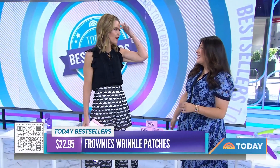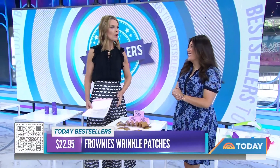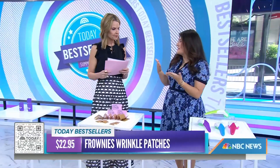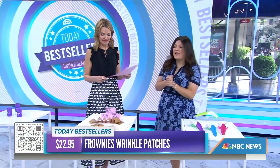I might have a permanent scowl of worry and anxiety — I need these. But you have to use them regularly, and it builds over time. It acts sort of like a splint for your skin and stops your muscles from making those movements, essentially training them.